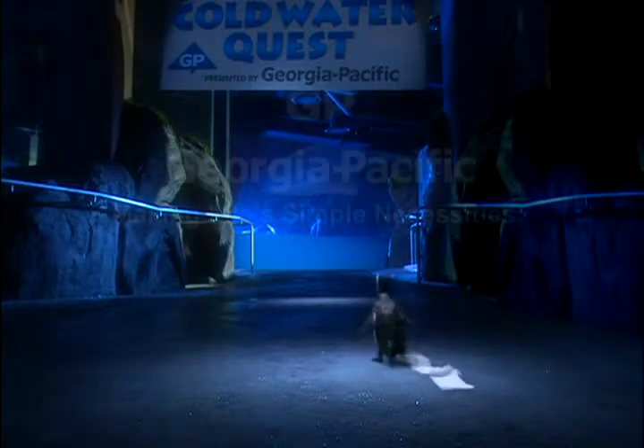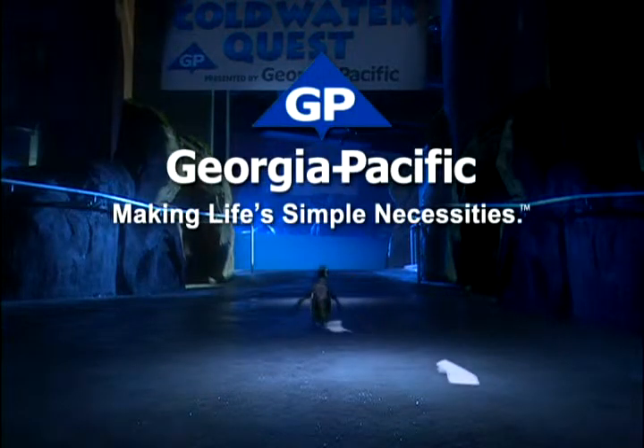Well, you get the idea. Georgia Pacific, proud sponsor of the Cold Water Quest at the Georgia Aquarium.